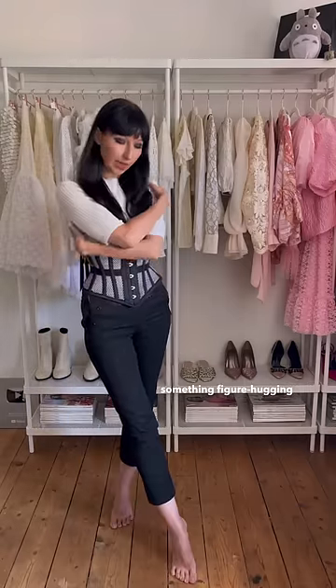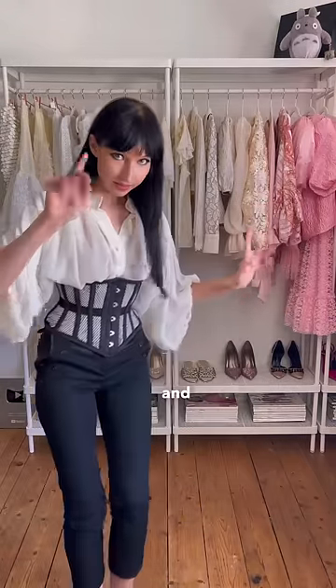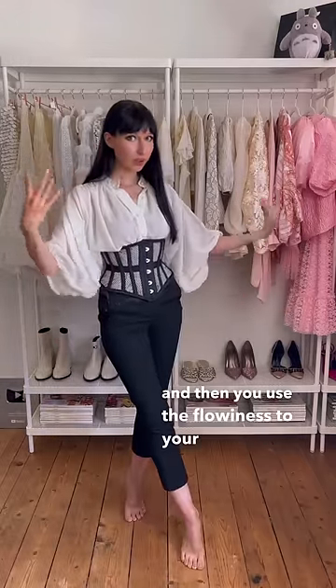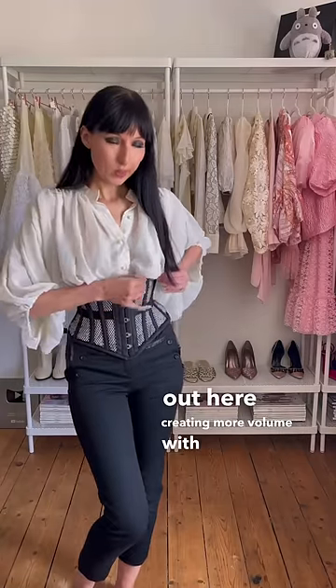Rather than wearing something figure-hugging on top to create more volume, what you do is — Sarah, I'm coming! — you wear a flowy blouse like Sarah underneath your corset belt, and then you use the flowiness to your advantage. Just take the blouse out here, creating more volume with the excess fabric.